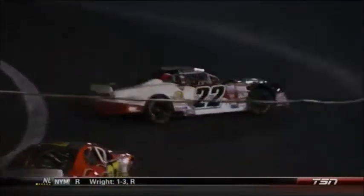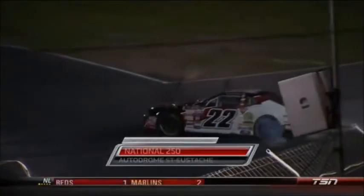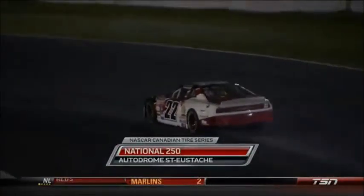Congratulations! It took us six races in 2014, but the 22 will finally visit Victory Lane. We'll be right back.